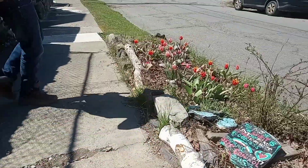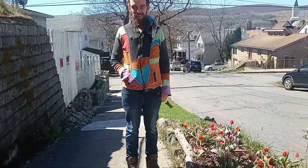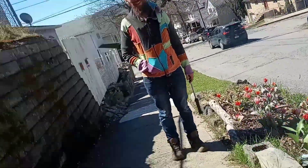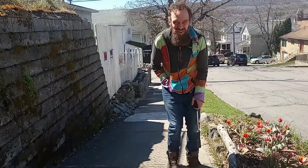Stay right there, we're pointing at daddy up here. Can you see me? Yes. Oh no, not that way. Yep, like that. Hello friends.